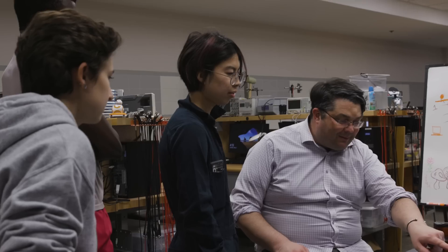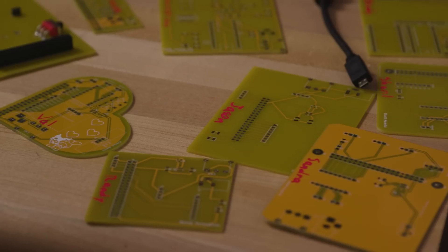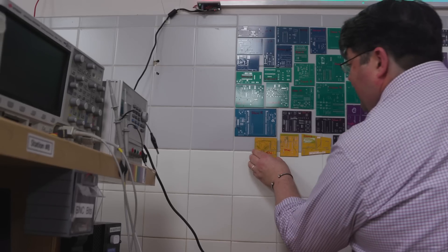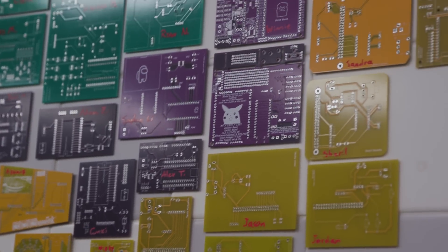I love teaching this class. I say to anyone who will listen that I have the best job at MIT. I really do care about this work that they're doing. And so I have started taking over one of the walls in the lab and am slowly covering the wall in the printed circuit boards that the students have created.